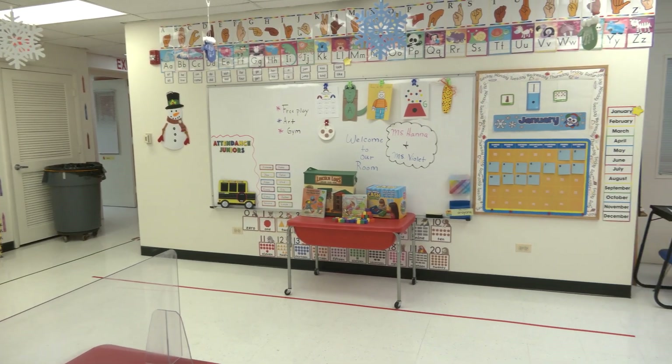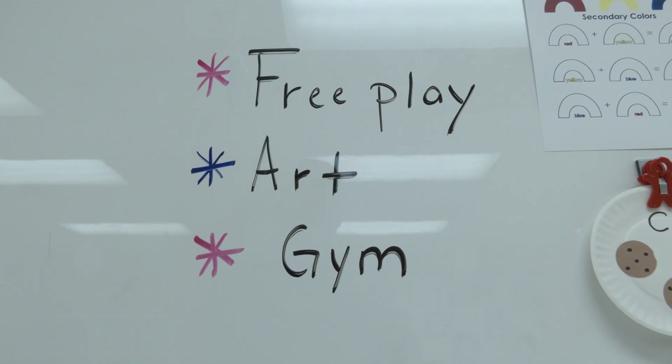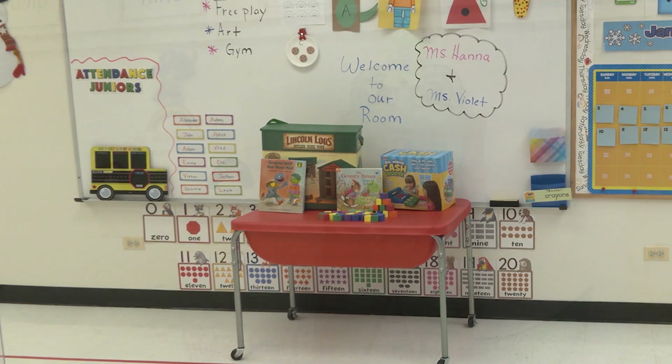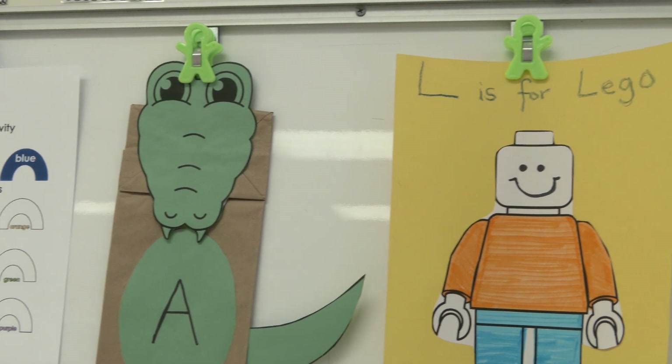Our program covers the basics for kindergarten readiness and we also incorporate gym, art, and free play. We start our day with table toys so they can relax, play, socialize, and get all their sillies out, all the while strengthening their fine motor for a fun-filled day ahead.